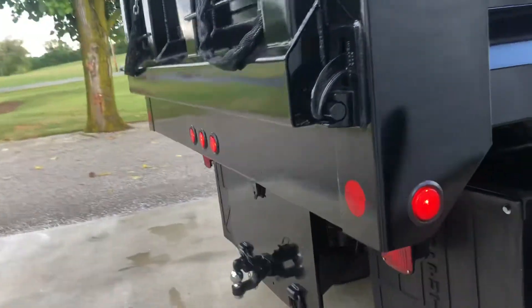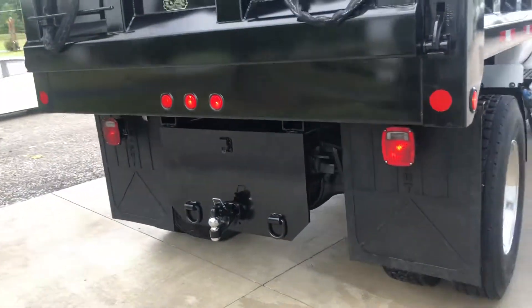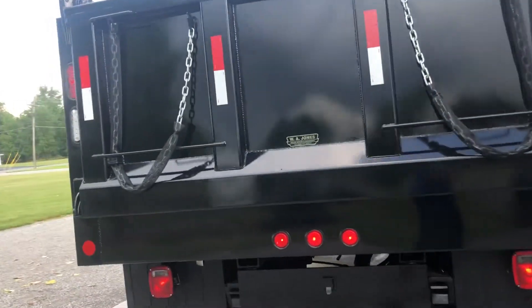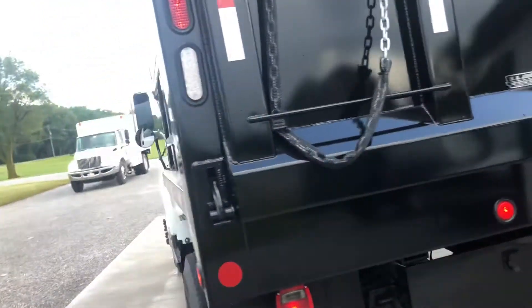Pintle hitch on the back, brake controller, LED tape. Great landscaper truck.